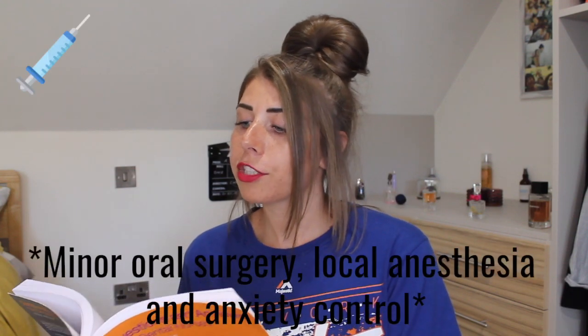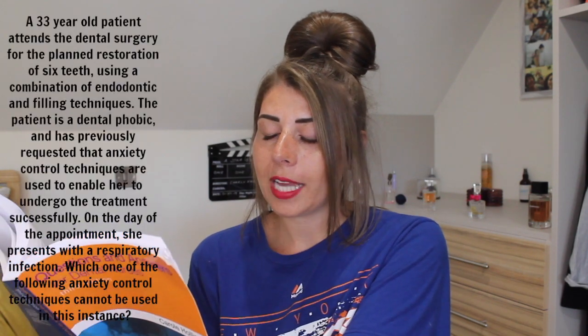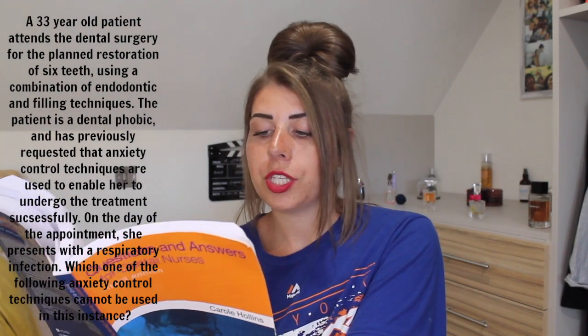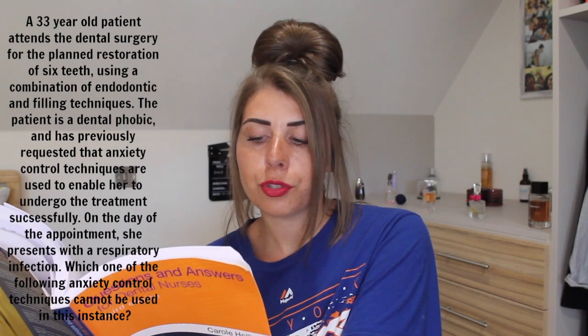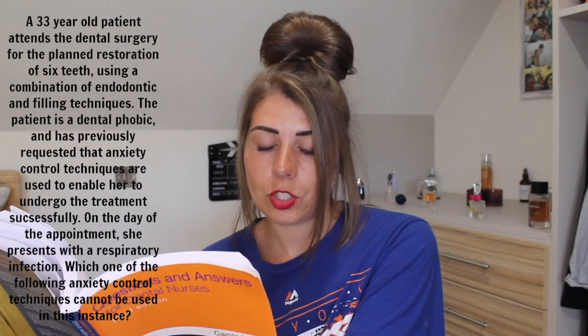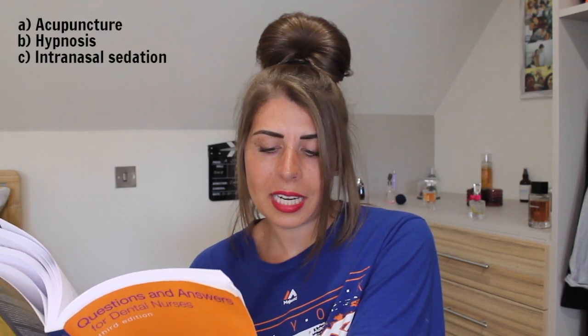This is category: minor oral surgery, local anaesthesia and anxiety control. Question 23. A 33-year-old patient attends the dental surgery for the planned restoration of six teeth using a combination of endodontic and filling techniques. The patient is a dental phobic and has previously requested that anxiety control techniques are used to enable her to undergo the treatment successfully. On the day of her appointment she presents with a respiratory infection. Which one of the following anxiety control techniques cannot be used in this instance? A: acupuncture, B: hypnosis, C: intranasal sedation, D: intravenous sedation, E: oral sedation.